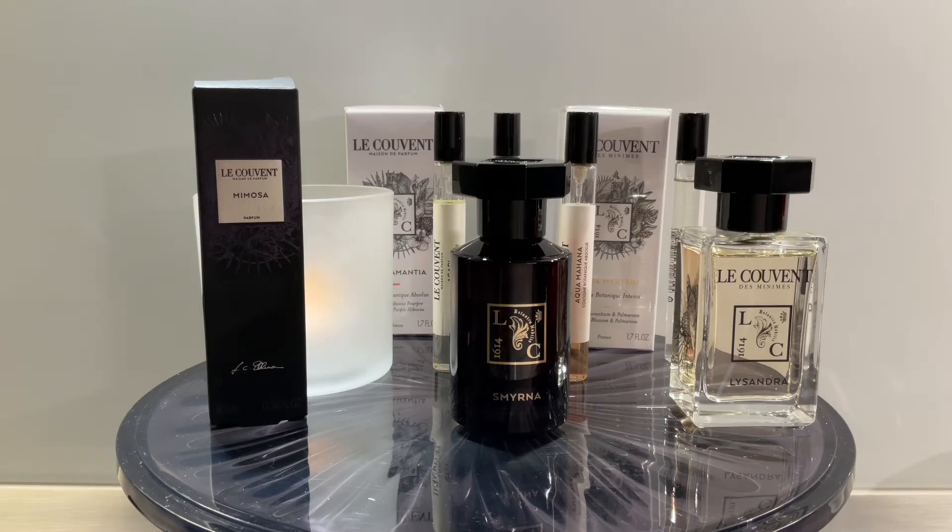I think I'm going to start with the list appropriate for the season. Since now it's fall, let's talk about the summer scents to start with.